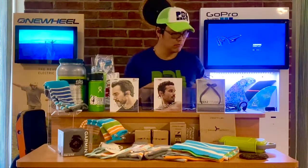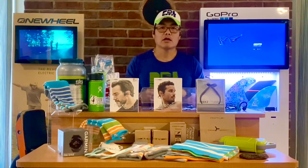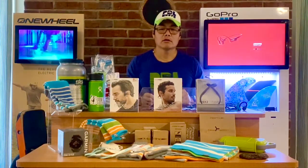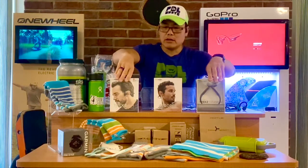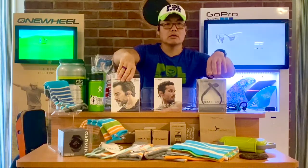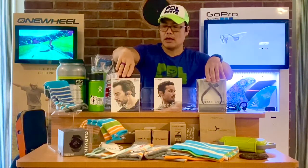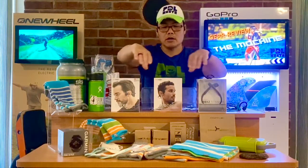If you're interested, go to Aftershokz and take a look at their products. There are two products here: the Air and the Titanium. The Titanium is a bit bigger in size but very inexpensive — less than $100. The Air is just over $100.